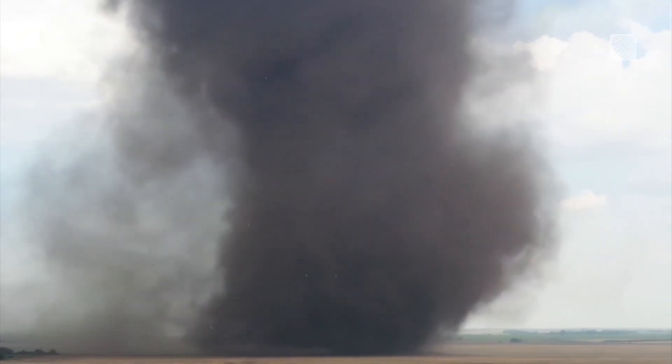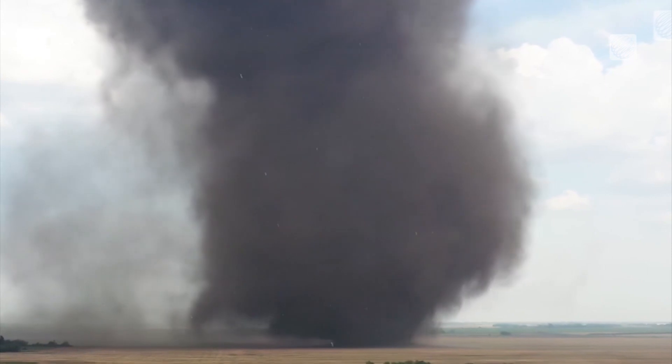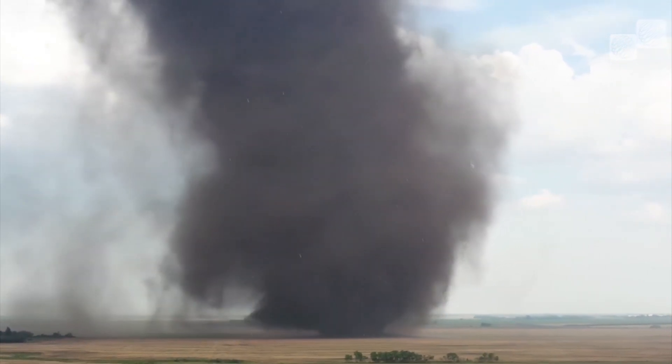Britton first began tracking this storm Tuesday night after spotting a region of converging air on weather radar. We headed to the location and just applied our years of experience and meteorological knowledge, really nailing down exactly where this would happen — so it's very satisfying to see it happen pretty much exactly where we predicted.